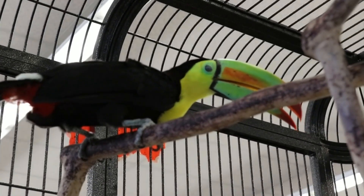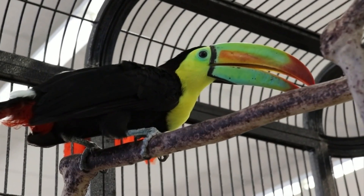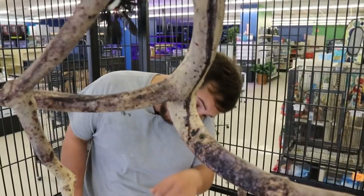They usually lay about 2 to 21 eggs. We're not really hoping to breed, honestly, because these are brother and sister.